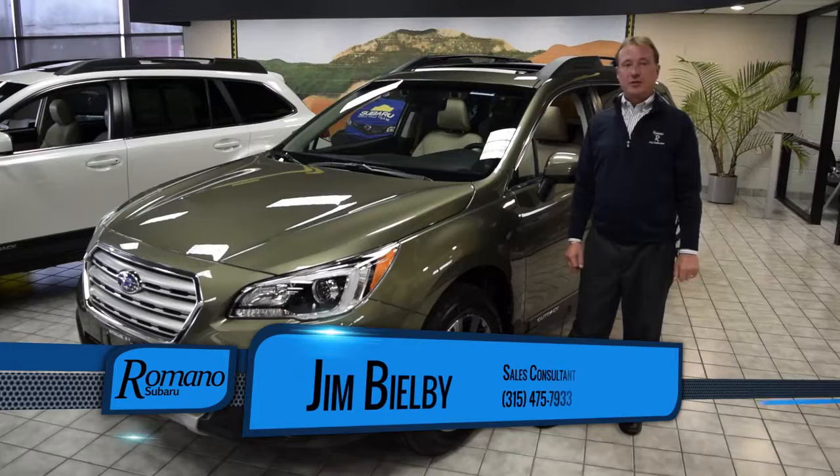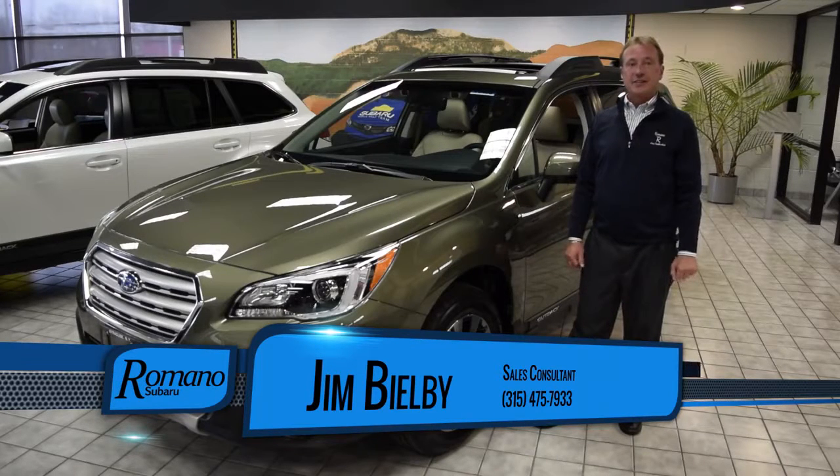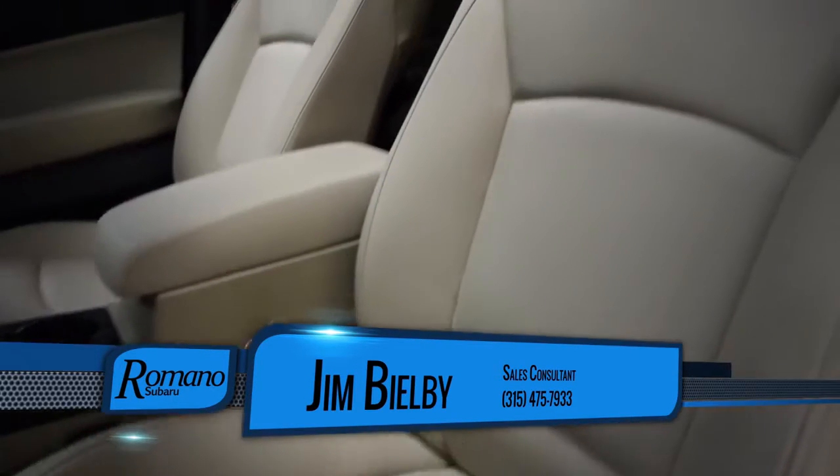Hi, my name is Jim Bilby from Romano Subaru in Syracuse, New York. I'm here to show you the 2017 Subaru Outback. This is featured in Wilderness Green. It is a limited,